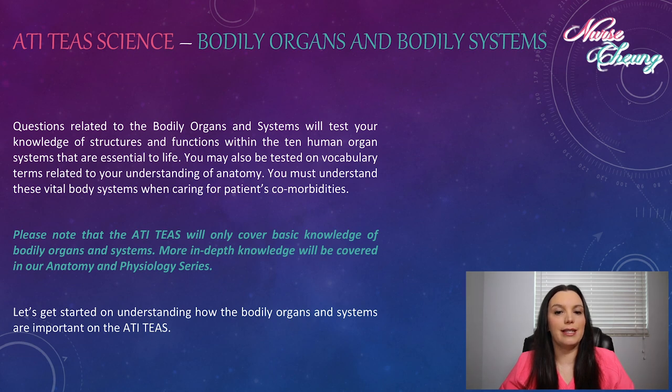Questions related to the bodily organs and systems will test your knowledge of structures and functions within the 10 human organ systems that are essential to life. You may also be tested on vocabulary terms related to understanding of anatomy. You must understand these vital body systems when caring for patients' comorbidities. Please note that the ATIT's will only cover basic knowledge of bodily organs and systems — more in-depth knowledge will be covered in our anatomy and physiology series.